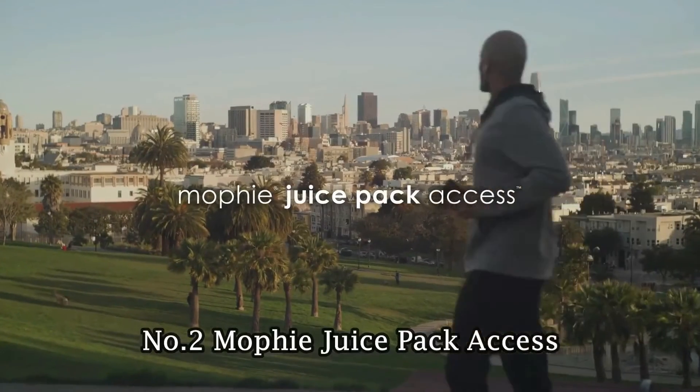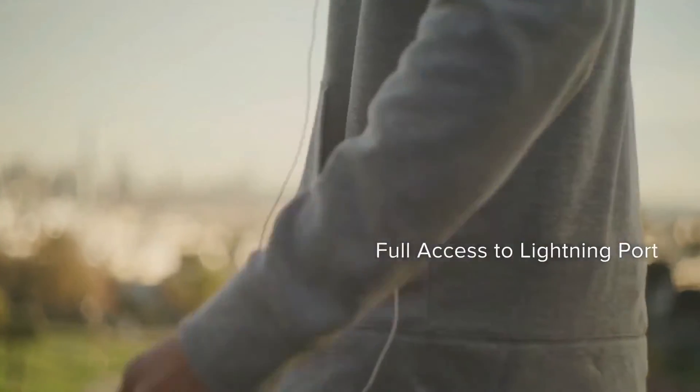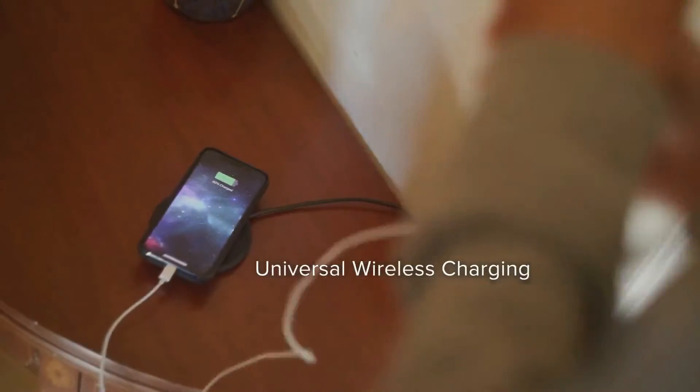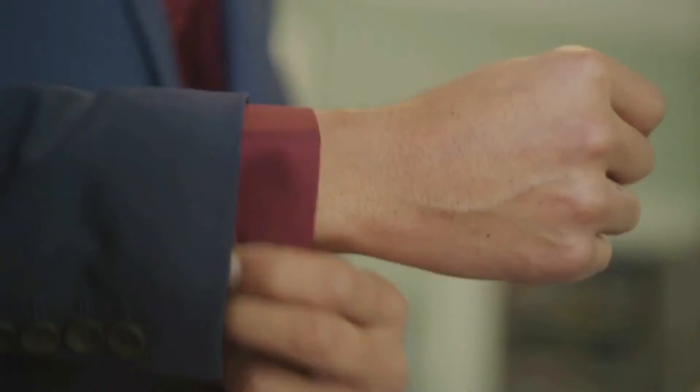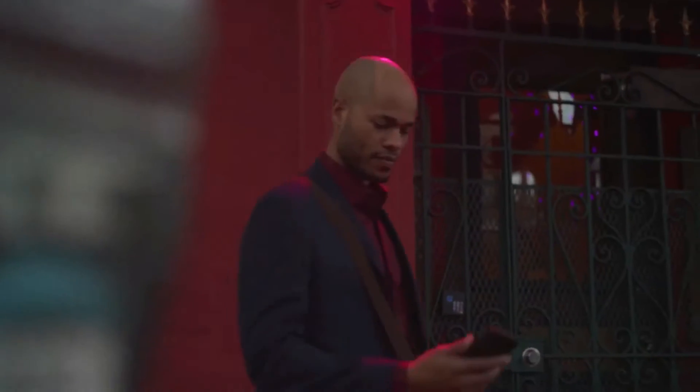Number 2: Mophie Juice Pack Access. This is one of the most practical gadgets to come out this year — a portable charging case for Apple iPhones that doesn't use or cover up the lightning port. Meaning you can charge your phone while listening to wired headphones.